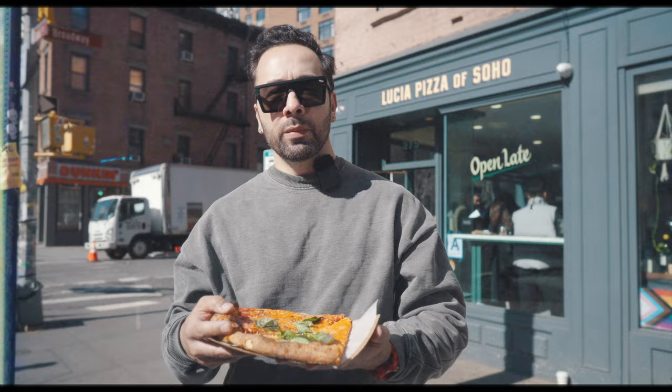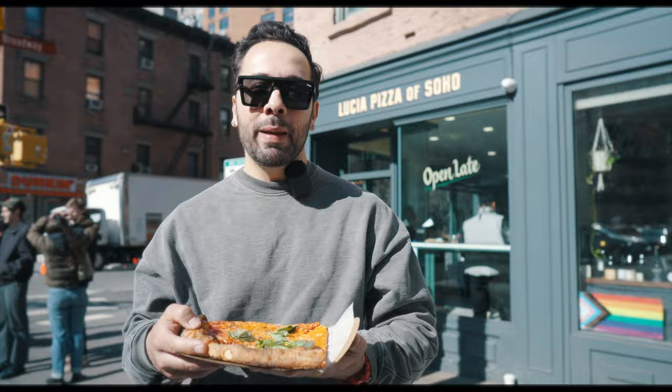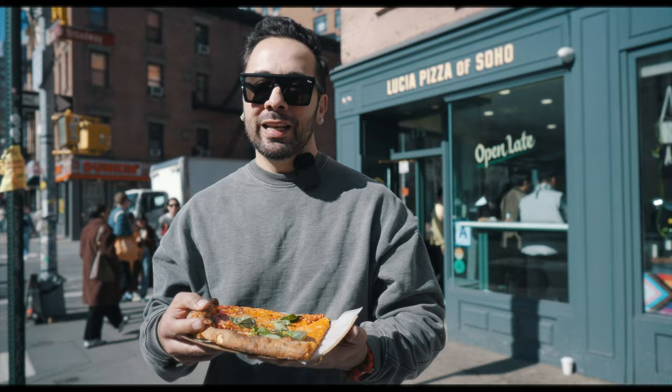We get a plain slice and a vodka slice. From Union Square to SoHo, we're at our first Brooklyn pizzeria transplant — it's Lucia of SoHo. Gusto gang, y'all remember we went to Lucia of Avenue X in Sheepshead Bay, Brooklyn. We had a couple of their slices and their mozzarella sticks and garlic knots. Today, we got a plain slice and a vodka slice.